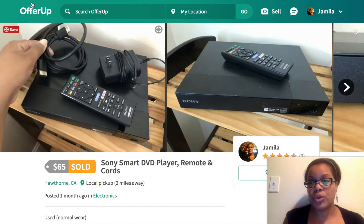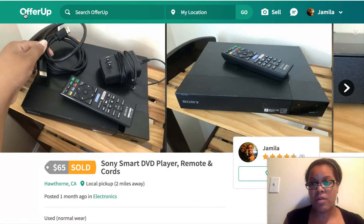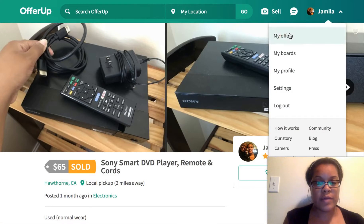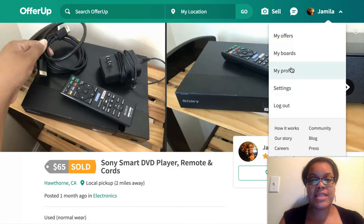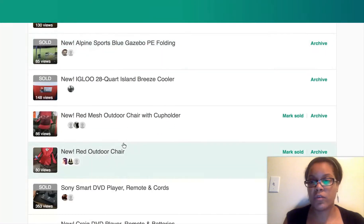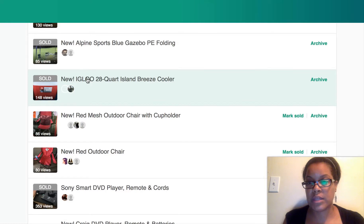I'm going to show you one more item that I sold this weekend that got me over the $75 mark. This Island Breeze cooler — this is a brand new cooler.